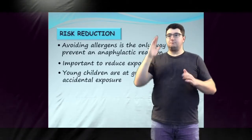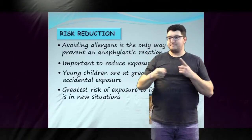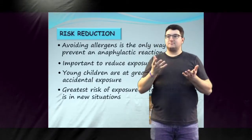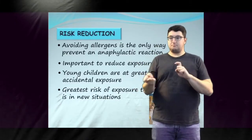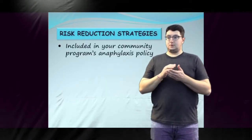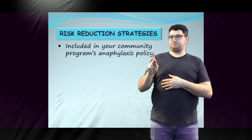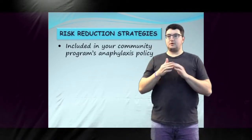Young children are at greatest risk of accidental exposure. The greatest risk of exposure to food allergens occurs when normal routines are interrupted, such as field trips, parties, and other special events. Precautions should be taken when changes in routine occur. Schools and licensed child care facilities in Manitoba are required to have an anaphylaxis policy which includes risk reduction strategies. The most successful strategies enlist the support of the entire community.